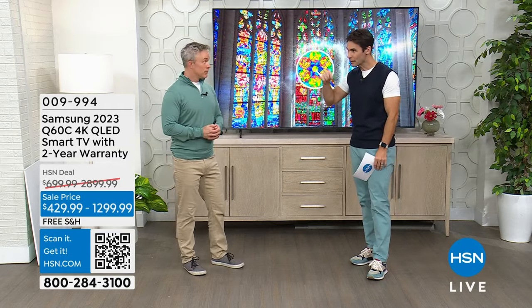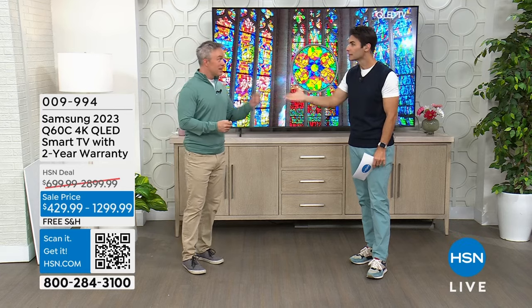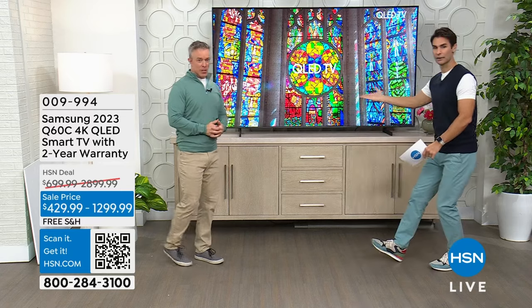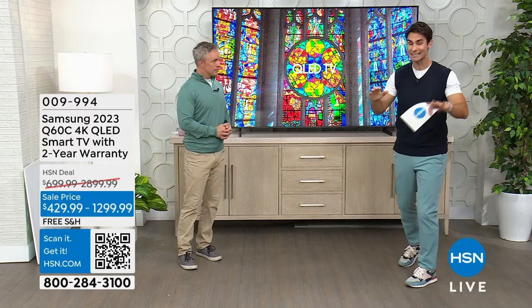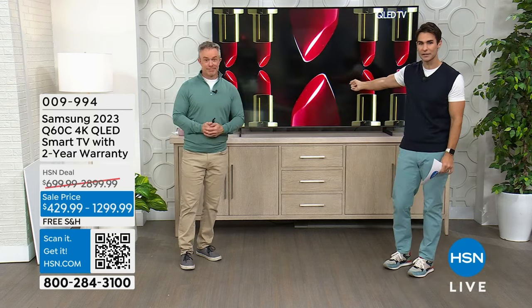Samsung — not only the number one TV brand here at HSN, but for the last 18 years they've remained number one nationwide. As our technology and our needs have changed, still number one. Their Q series is their top series, and the Q60 is their most popular. The C means it came out last summer — it's their latest.